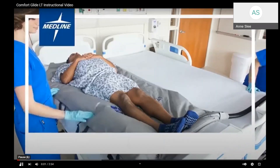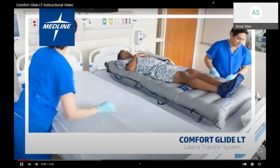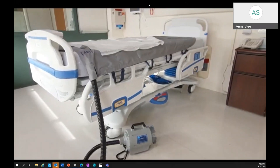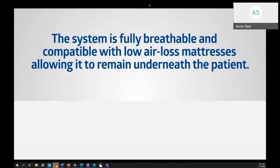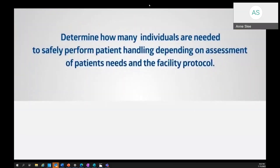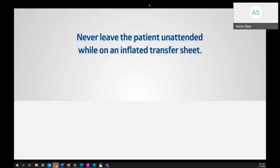The Medline ComfortGlide lateral transfer system has been designed to assist with the lateral transfer of patients to help reduce the risk of caregiver injuries, promote compliance with safe patient handling protocols, and provide patient comfort. The ComfortGlide system consists of three components: the ComfortGlide lateral transfer sheet, air blower, and optional dry pad for moisture management. The system is fully breathable and compatible with low air loss mattresses, allowing the sheet to remain underneath the patient at all times. Always use at least two caregivers for patient movement, and never leave the patient unattended while on an inflated transfer sheet.